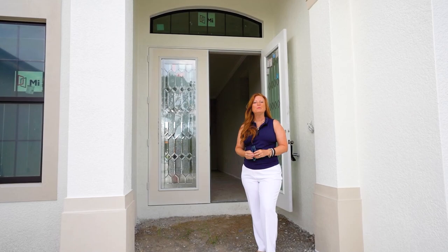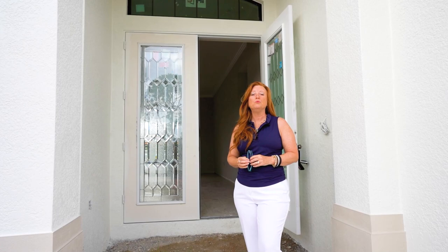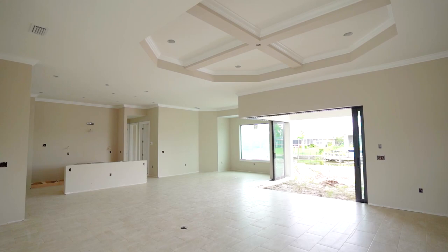Hi, my name is Elizabeth Gerber with Paradise Exclusive Realty, and I want to take you into this new construction home and show you what you can build on your own.